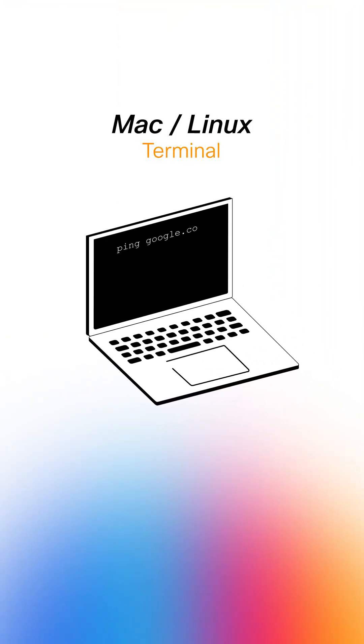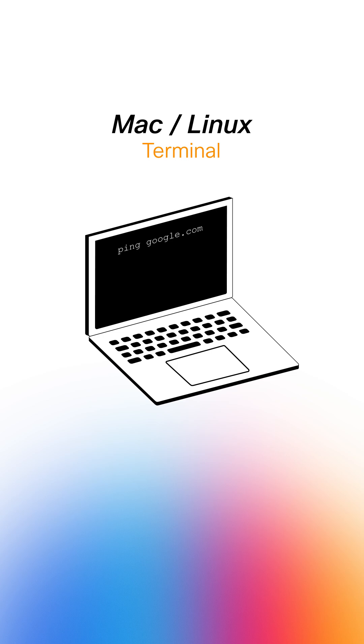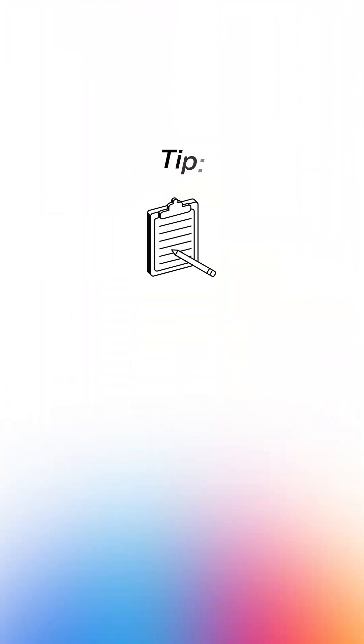I also familiarized myself with what the different networking commands return by opening up Terminal on my Mac and trying out different ones until I understood. Practicing these commands on a real device made answering practice questions feel more natural. The key here is don't just memorize — first, focus on understanding how and why things work.